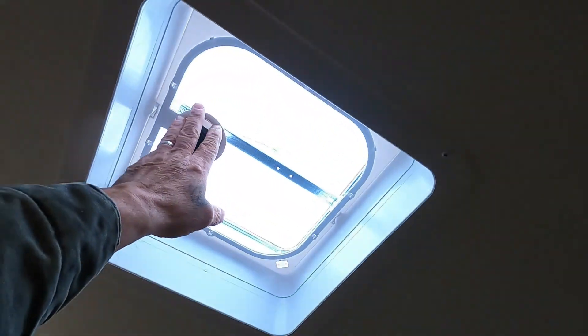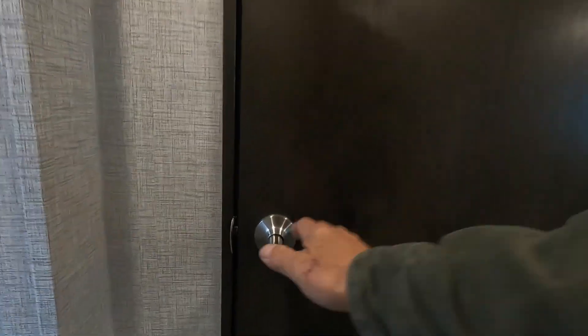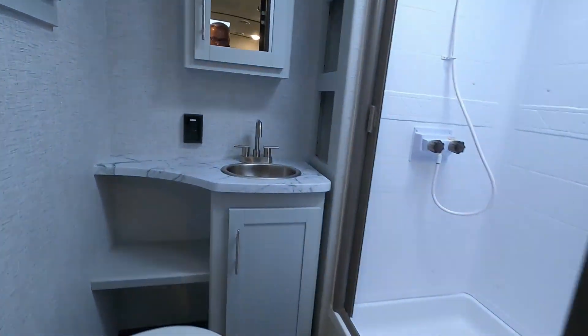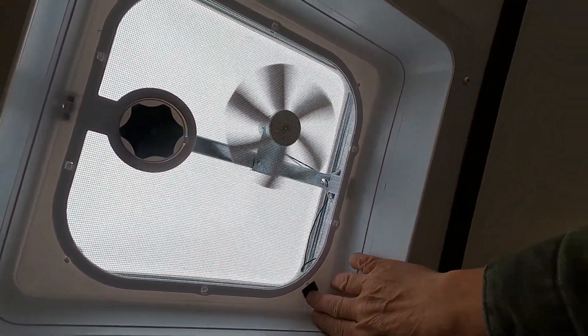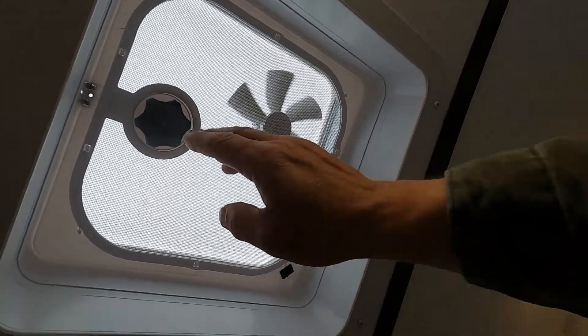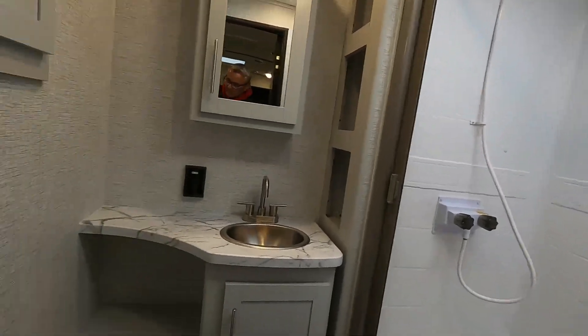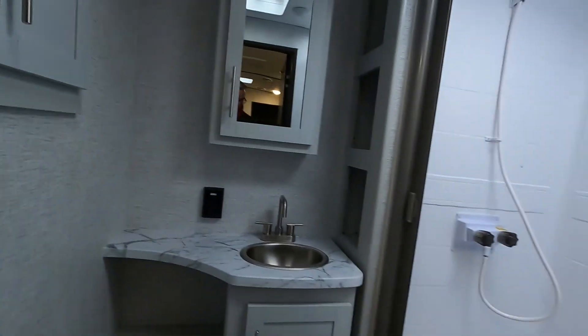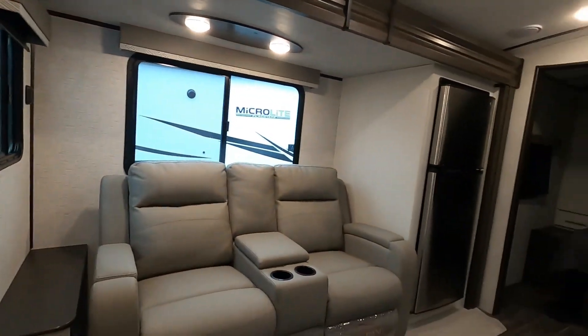There's a hand-crank open vent up here, your AC unit, and your smoke alarm. Coming back through the bathroom, there's a 110 with GFCI reset, a light, and a hand-crank open exhaust vent. That covers everything on the inside — let's act like we're leaving the campsite.